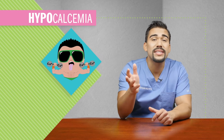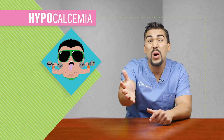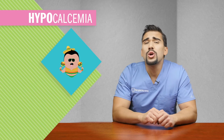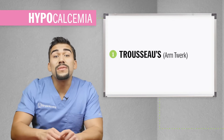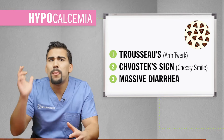It's official, everybody. Cocky Calcium, that jerk, is going on an all-inclusive vacation to Mexico — Baja, California, that low calcium. You can see him chilling by the pool, forgetting his job duties, and learning a few new dance moves, like Trousseau's — basically that arm twerk when you put a blood pressure cuff on — and Chvostek's sign, which is that smile when you touch the side of the face. And he'll also have massive diarrhea, but more on this in a minute.